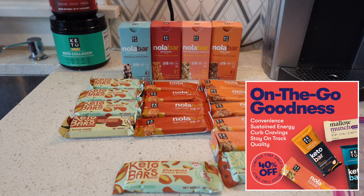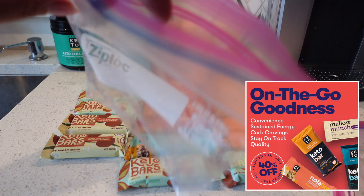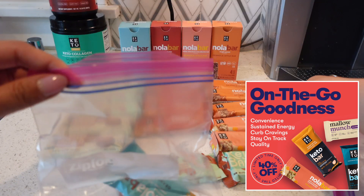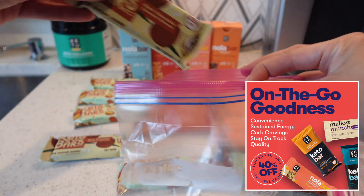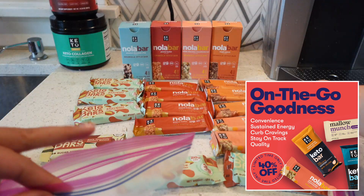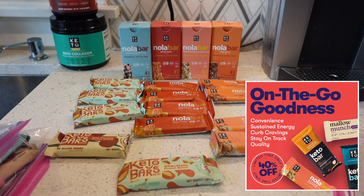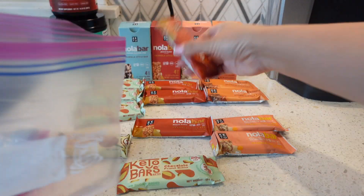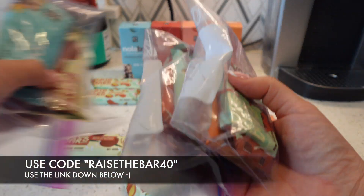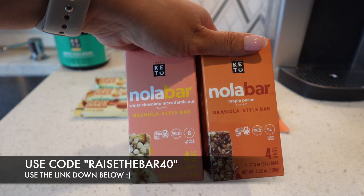Lucky for you guys, Perfect Keto is running a 2-day 40% off flash sale on your first month subscription to Nola, Mallow, and Perfect Keto bars. These bars make super convenient snacks or grab-and-go breakfast if you're looking to manage your weight and support your blood sugar. With top-shelf clean ingredients you'll get sustained energy without the sugar crash that comes with other snack bars. When you subscribe to Perfect Keto's MVP Mallow Munch bars, Nola bars, or Perfect Keto bars, you save 40% off your first month, get free shipping every time, and save 20% on all subsequent months. You can pause, skip, or cancel anytime. Check my description box for details and use the code RAISE THE BAR 40.